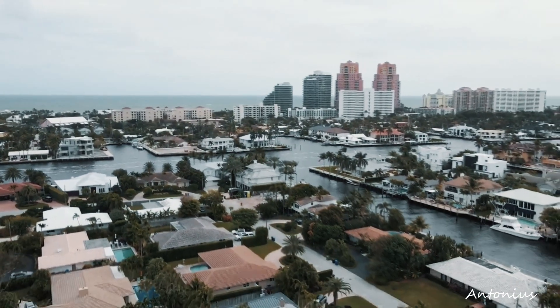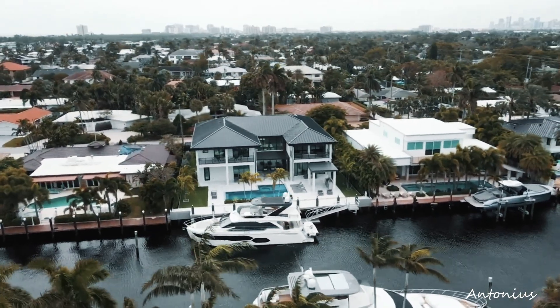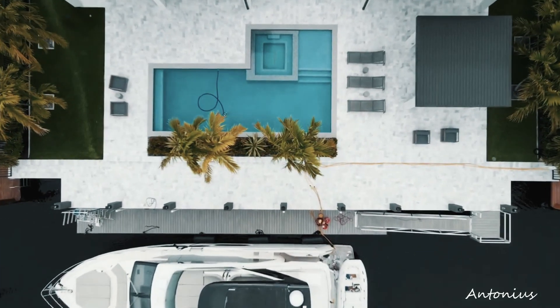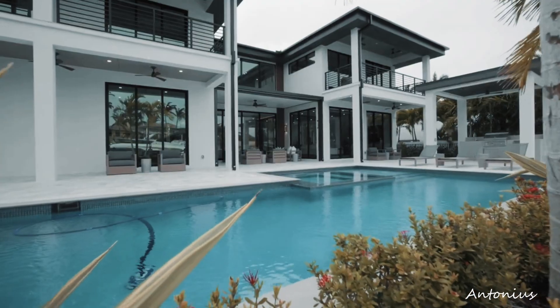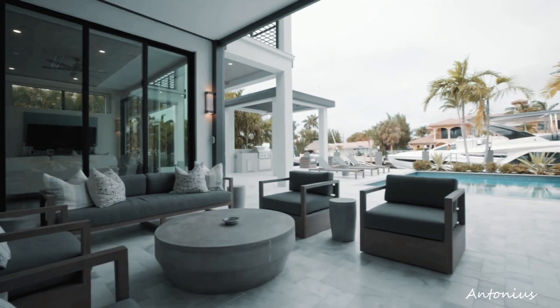The visual journey begins with exterior shots, capturing the sleek and avant-garde architecture of the Fort Lauderdale home. The clean lines, expansive glass elements, and well-manicured landscaping immediately capture attention, setting the stage for an exploration of a residence that is not just a living space but a bold statement of contemporary elegance.